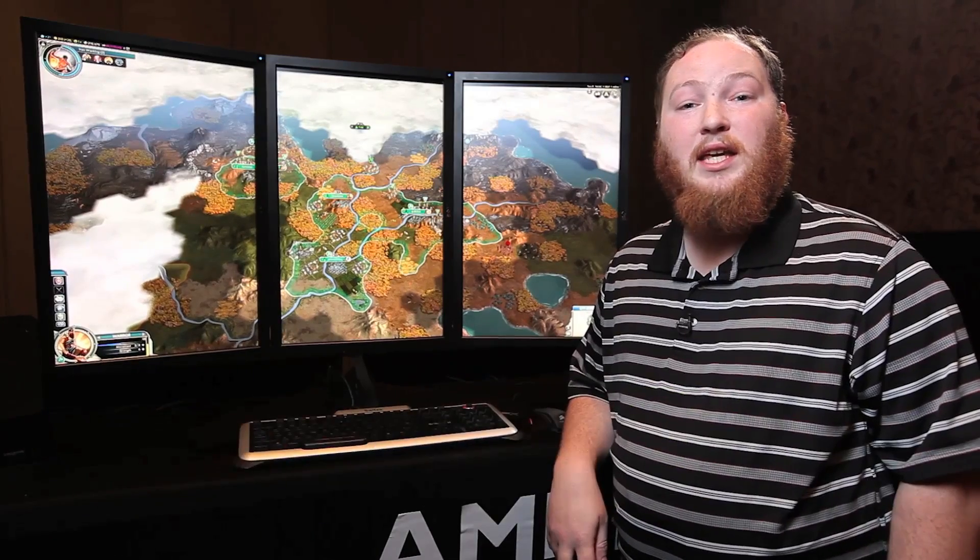Hi, my name is Brandon. I work for AMD. Here we have Civilization V running in three monitor affinity, giving us a total resolution of 3600 by 1920.